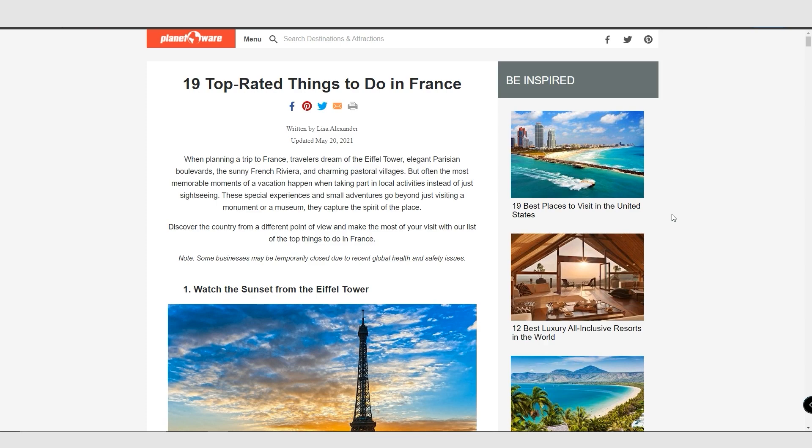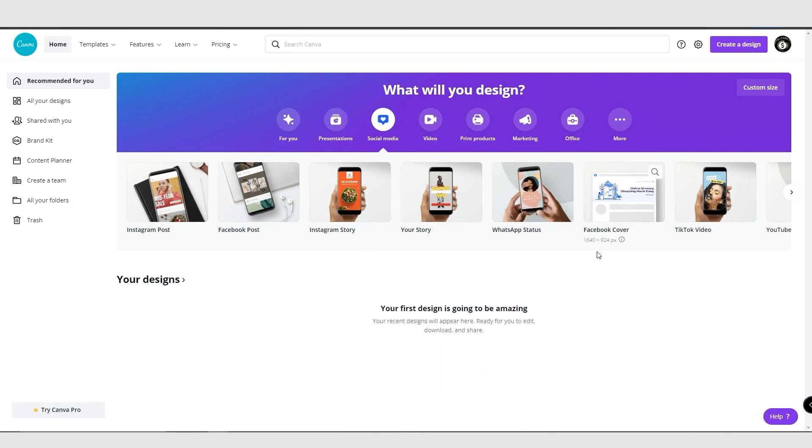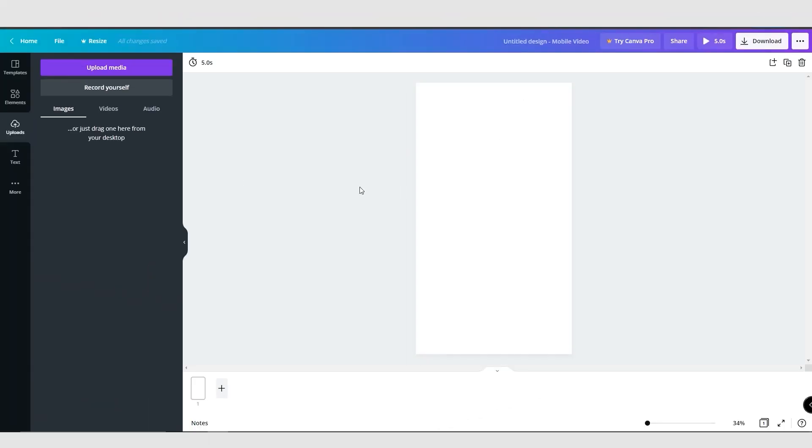The best place to create these videos is Canva.com. When you come over to Canva, make sure you choose the mobile video format. When you hover over TikTok, you can see it says 1080 by 1920. It doesn't matter which of those options you choose — it's still going to create the right size for our videos — and it brings up exactly the format we need to create these videos.